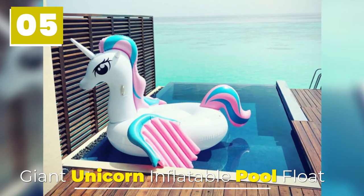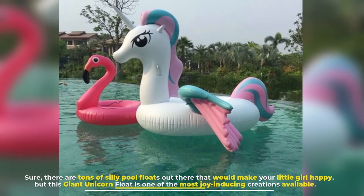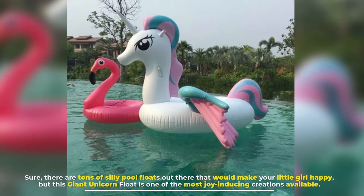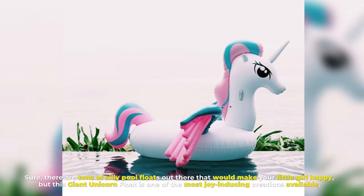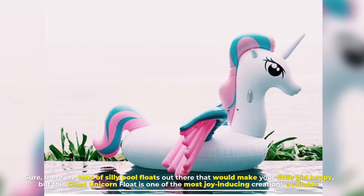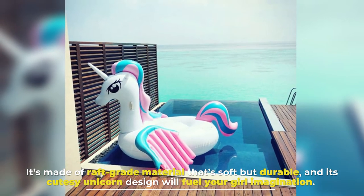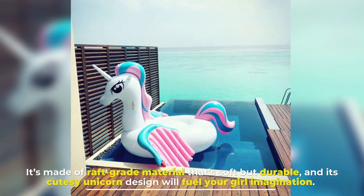Number 5: Giant Unicorn Inflatable Pool Float. Sure, there are tons of silly pool floats out there that would make your little girl happy, but this giant unicorn float is one of the most joy-inducing creations available. It's made of raft-grade material that's soft but durable, and its cutesy unicorn design will fuel your girl's imagination.